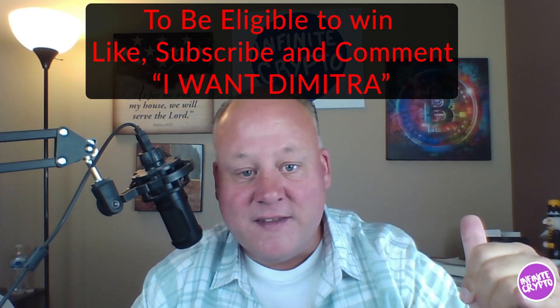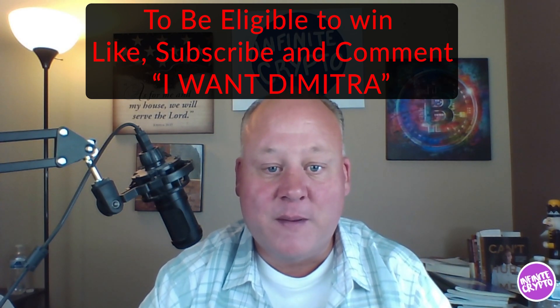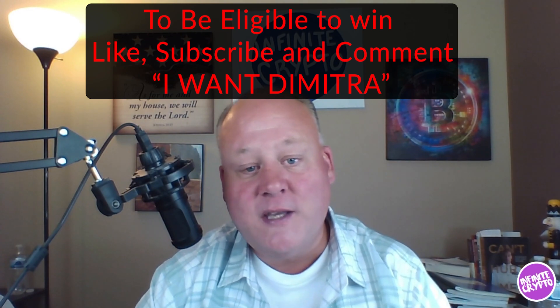$40 times 400x is over $16,000. For those of you who have an opportunity to win these tokens — you're not just winning $40. If you hold and believe in this project long term, you have the potential to turn it into thousands and thousands of dollars. To enter: go to the video description, hit the like button, hit the subscribe button if you haven't already, and comment 'I want Dimitra' — that's all you have to do to be qualified for the drawing.